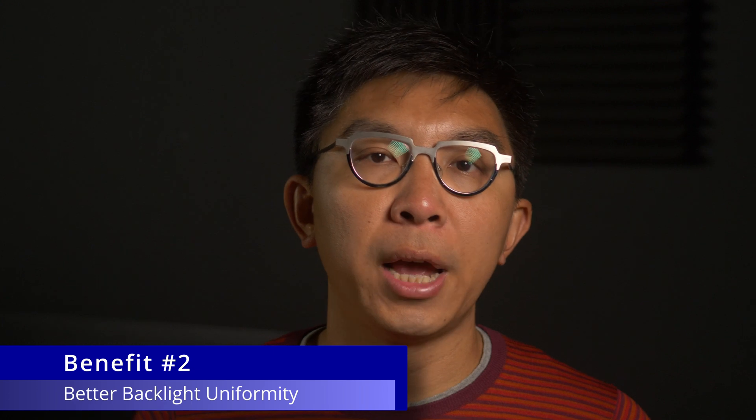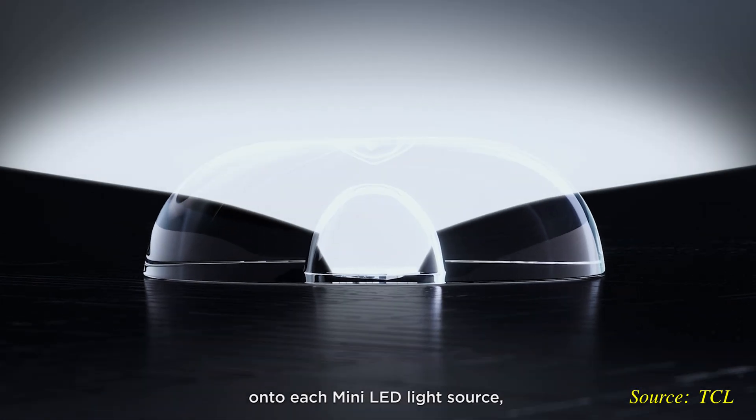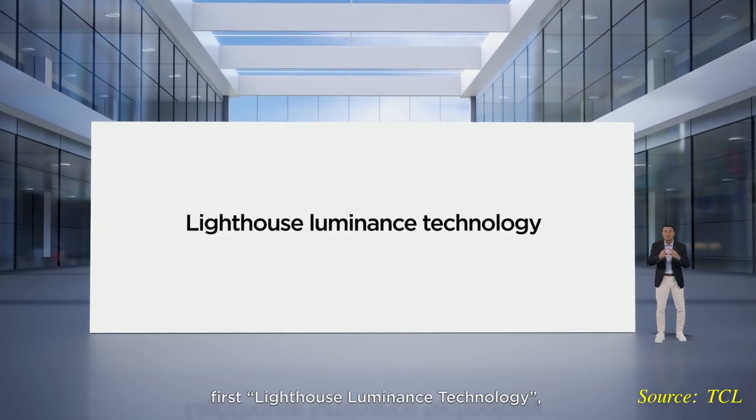Furthermore, TCL has applied a sophisticated micro lens onto each mini-LED light source on the X955 to concentrate the light more effectively, enhancing overall image brightness and contrast while also reducing light leakage and halation artifacts — all without needing to sacrifice the slimness of the TV. TCL calls this its Lighthouse Luminance technology.